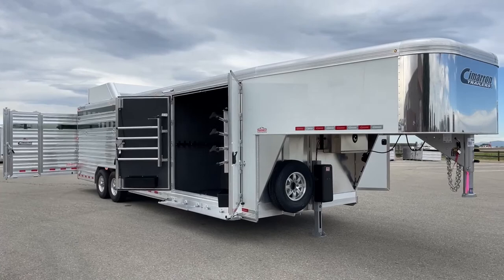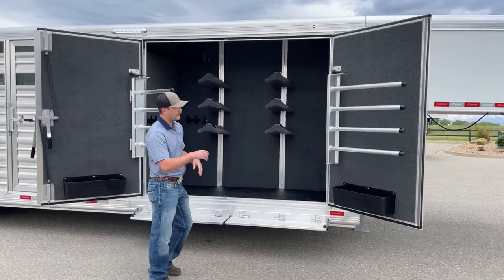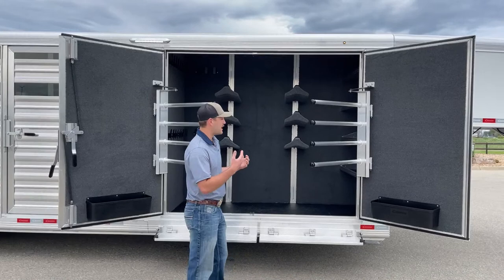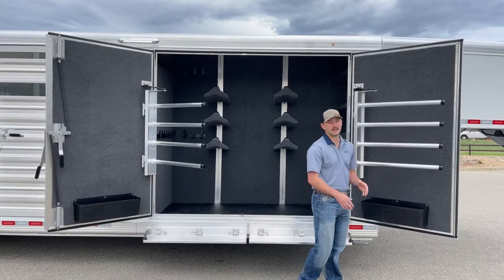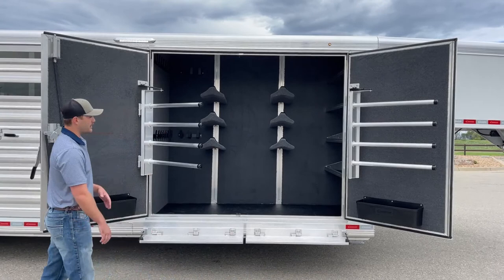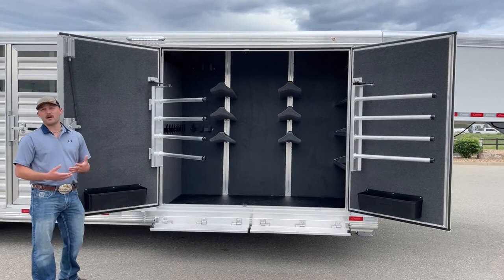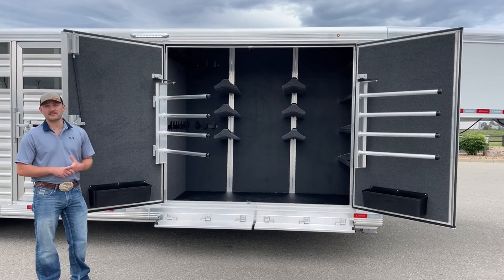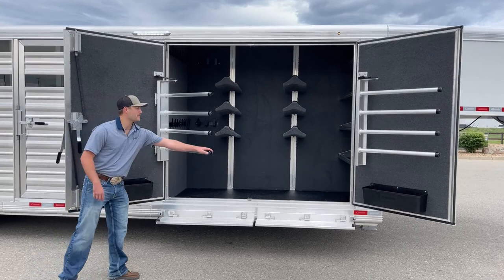Walking down the passenger side, you'll see this really cool trainer tack setup through Cimarron. You will have four-tier swing-out blanket bars on both entry doors to this trainer tack. You can slide blankets on these bars easily, and they fold back against the door to keep them secure while you travel. There are brush trays below both sets of blanket bars to keep your sprays isolated. They have drains drilled in each of their three compartments so if a bottle freezes or leaks, it drains out the bottom.